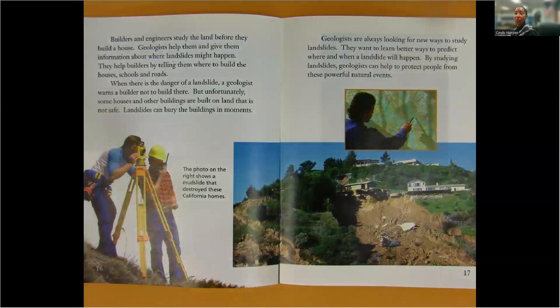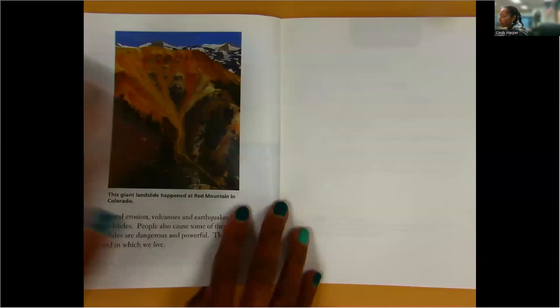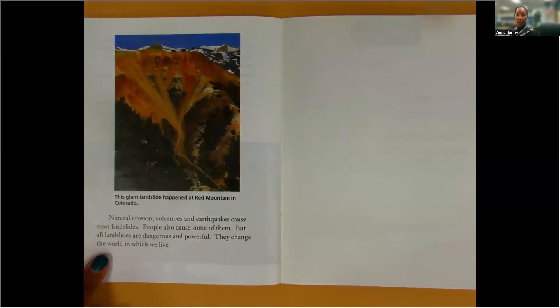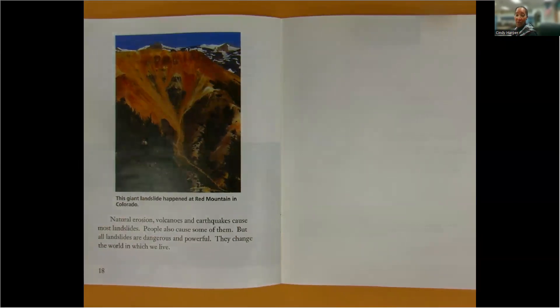Geologists are always looking for new ways to study landslides. They want to learn better ways to predict where and when a landslide will happen. By studying landslides, geologists can help to protect people from these powerful natural events. Natural erosion, volcanoes, and earthquakes cause most landslides. People also cause some of them. But all landslides are dangerous and powerful. They change the world in which we live. This giant landslide happened at Red Mountain in Colorado.